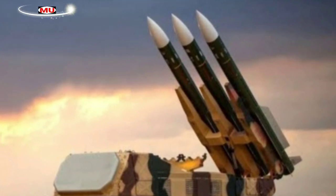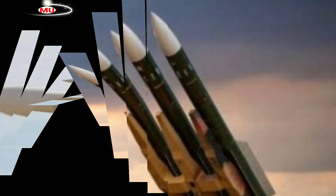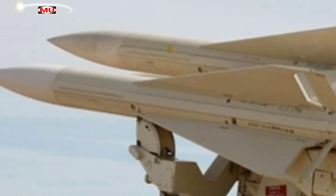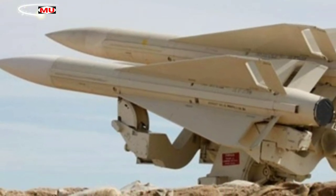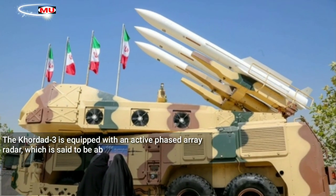The Kordat 3, also known as the Sevom Kordat air defense system, is said to resemble the Russian-made Buk M2EK air defense missile system. Both systems have a similar layout, except the Iranian system uses only three missiles instead of the four used by the Buk M2EK.